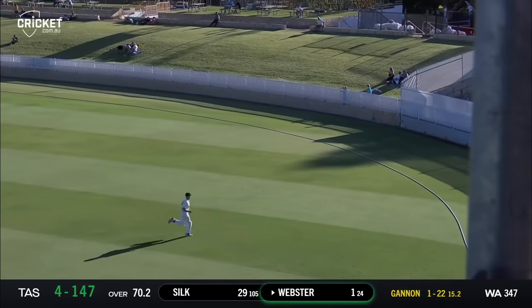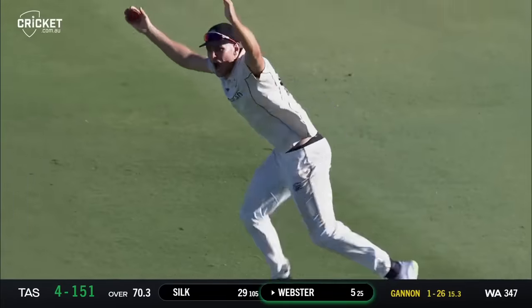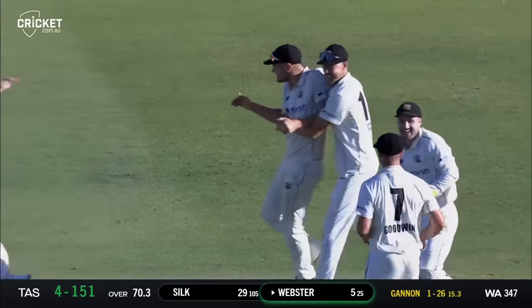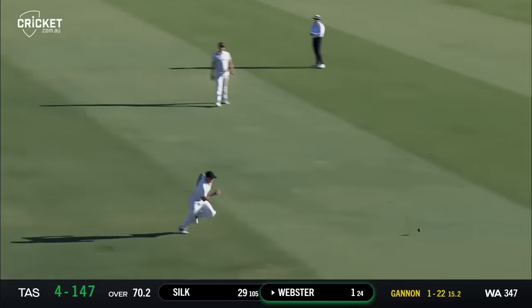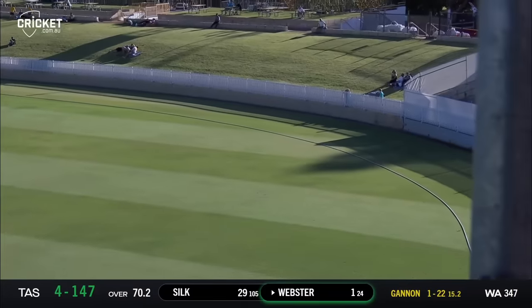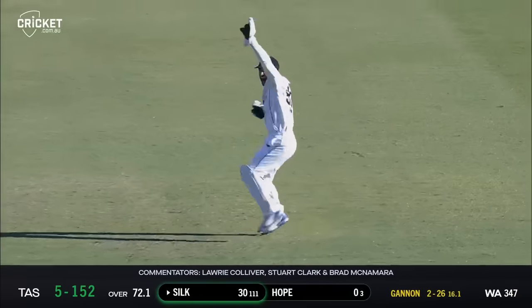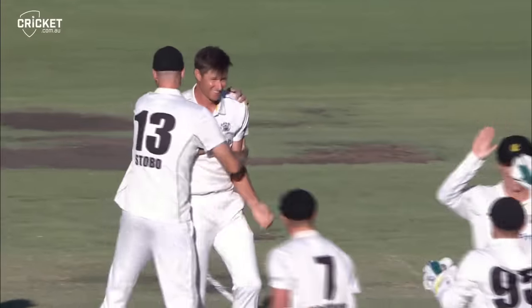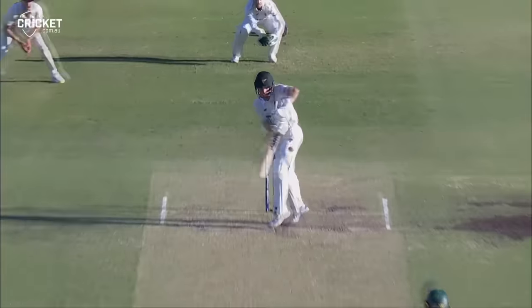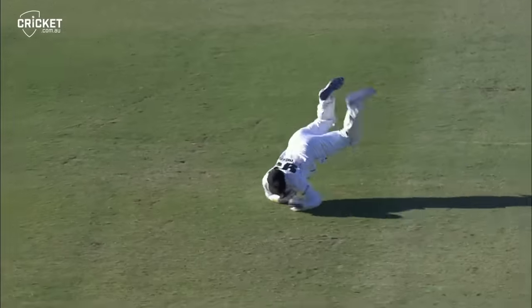That one's put away from Bo Webster — that's more like it, races away, his first boundary. Off the hip — well taken by Inglis, has he got a glove on that? Yes he has. Jordan Silk's long innings comes to an end — a brilliant catch by Josh Inglis and another wicket for Cameron Gannon. WA well on top right now. Just off the top hand — good catch. They celebrate, the Western Australians have picked up the crucial wicket of Jordan Silk.